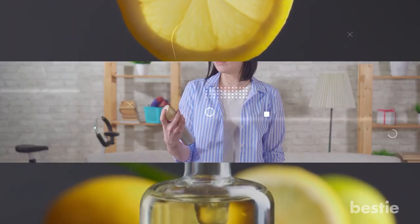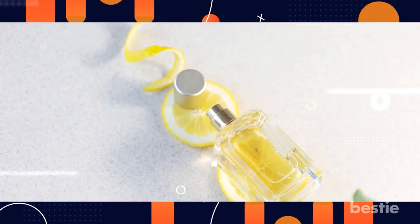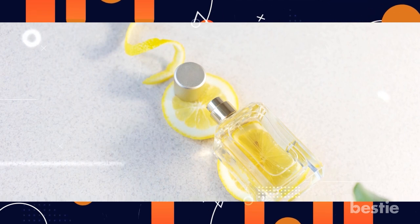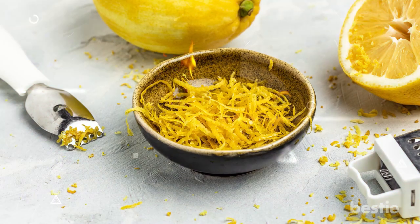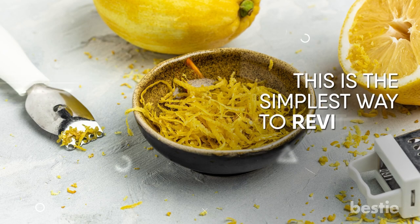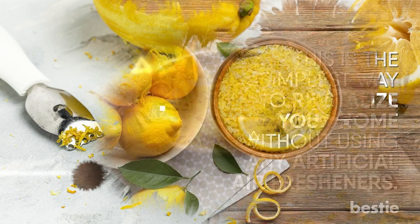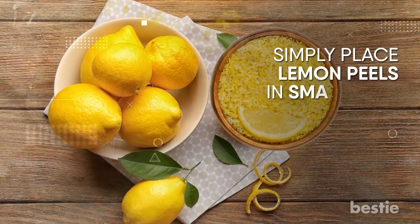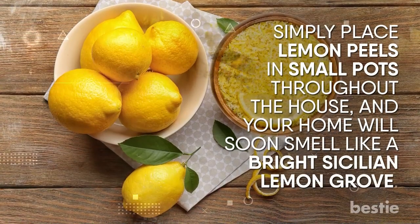DIY Fragrance. Who doesn't appreciate having a pleasant aroma fill their home? If you enjoy the clean, zesty scent of lemons as a natural citrus-scented room freshener, you may use leftover lemon peels to produce your own fragrance. Simply burn a handful of lemon peels in a bowl in any area of your home — this is the simplest way to revitalize your home without using any artificial air fresheners. Or simply place lemon peels in small pots throughout the house, and your home will soon smell like a bright Sicilian lemon grove.